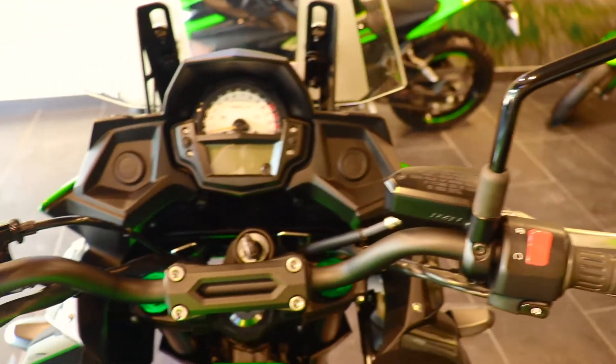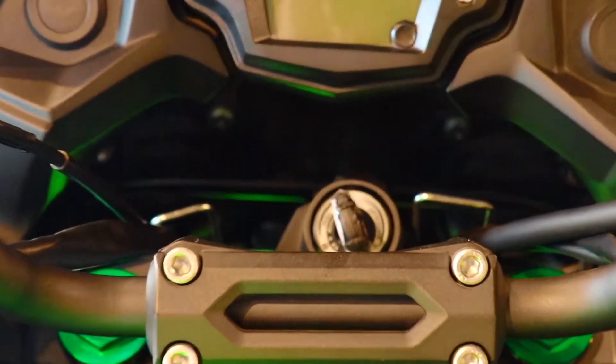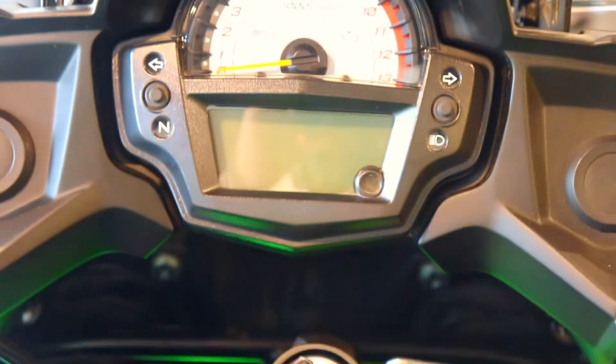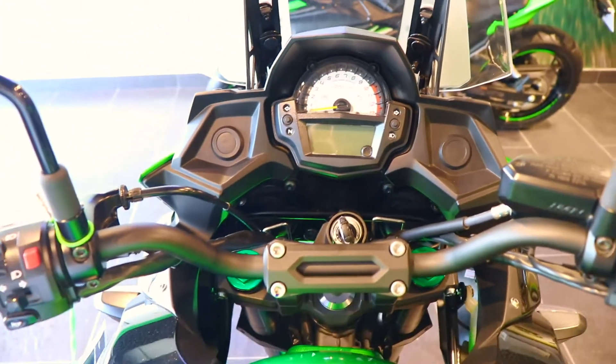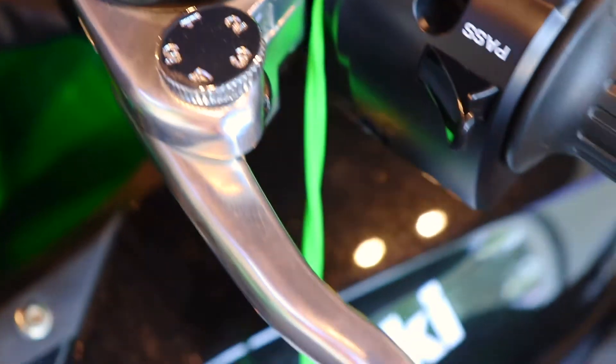The dimensions are: length 2165mm, seat height 840mm, and width 170mm. To balance on the bike, you need to be on your toes at minimum. The bike has adjustable brake and clutch levers.